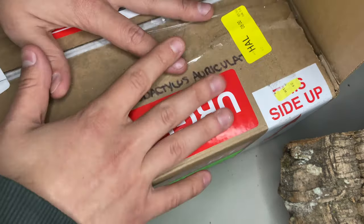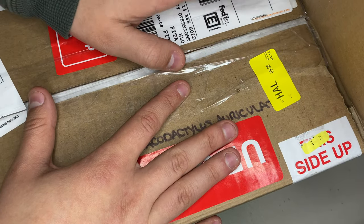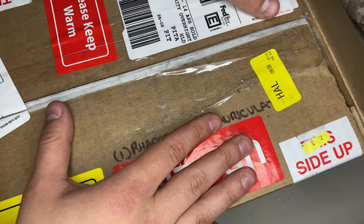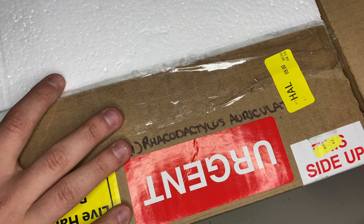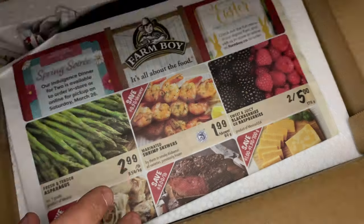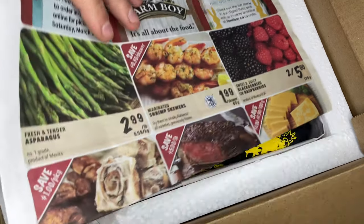Alright guys, back again with another unboxing. This one is from Canada and this is a female stripe. She's really nice - looking at her through the pictures, this is another one that is just going to be here for a loan and then she will eventually get shipped to her final destination. But let's go ahead and open her up.